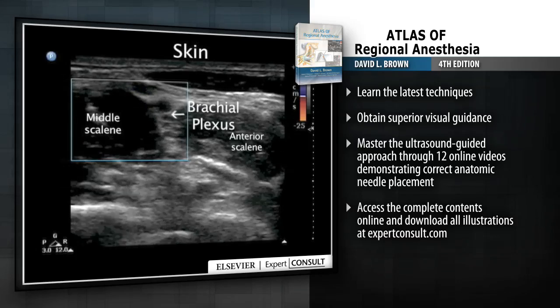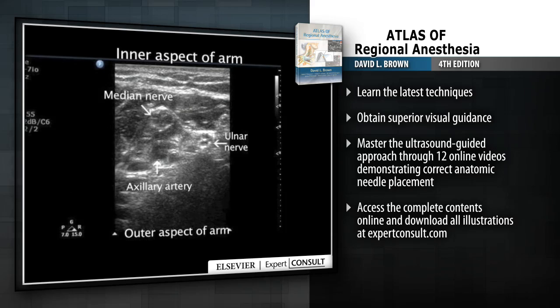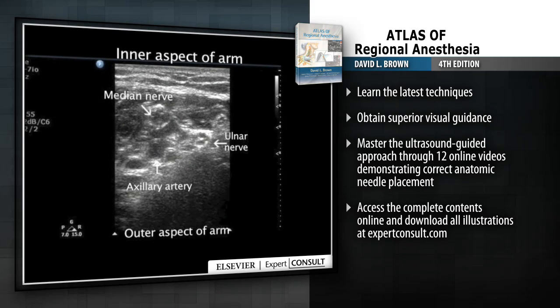This meticulously updated new edition brings you state-of-the-art coverage and streaming online videos of ultrasound-guided techniques, as well as new coverage of the latest procedures.